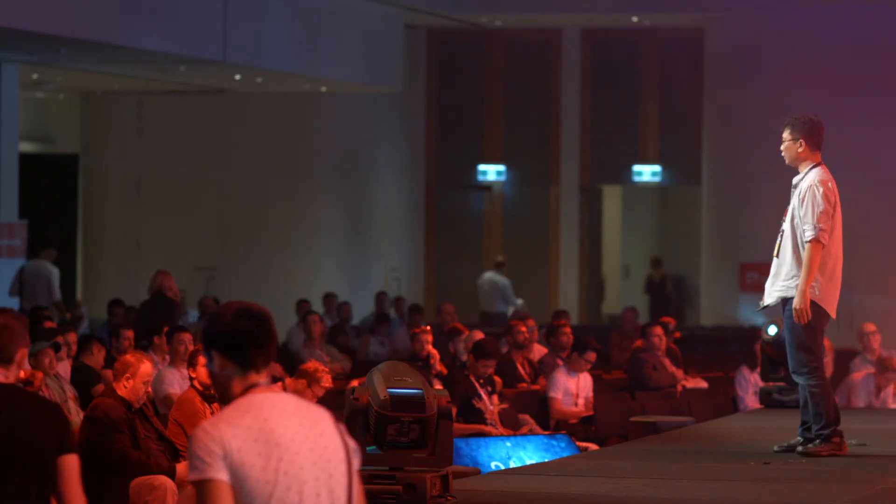Today I'll be talking about scaling engineering teams for growth, and it's one of my biggest passions. I'll be talking a lot about philosophies, how we scale, but also some concrete examples of how we actually did it at Campaign Monitor.